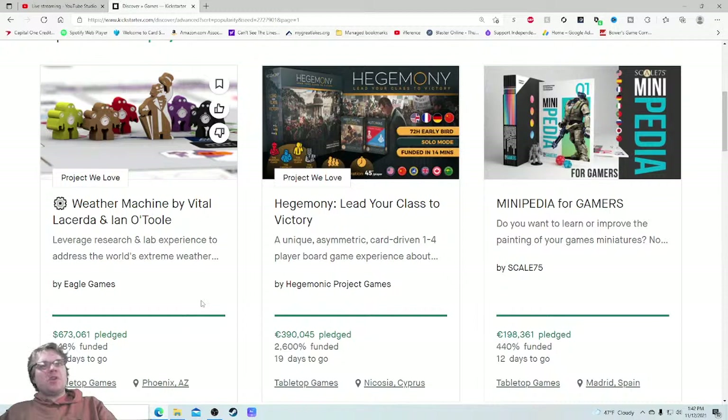Leverage research and lab experience to address the world's extreme weather — by Eagle Griffin Games. This has already raised $673,000. One interesting thing: I think this launched on Wednesday, not Tuesday, which isn't typical, but it still doesn't change the fact — $673,000. Spectacular.